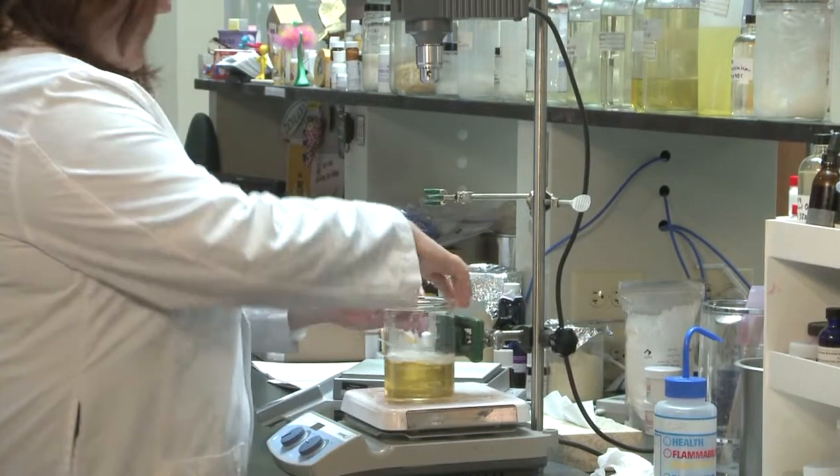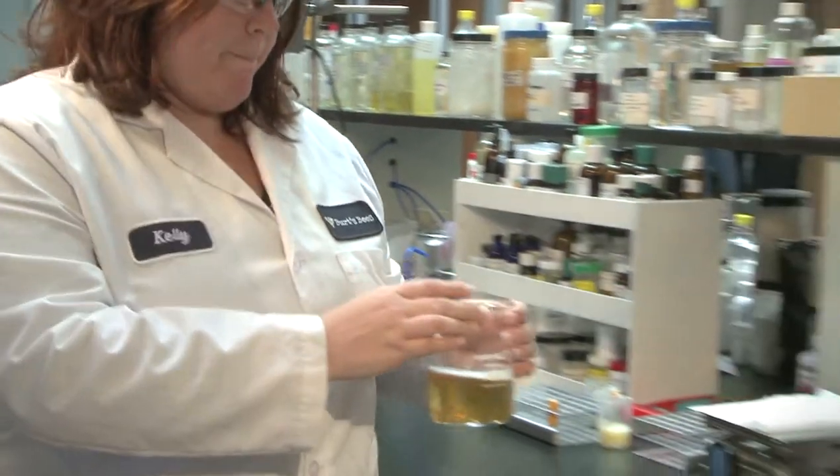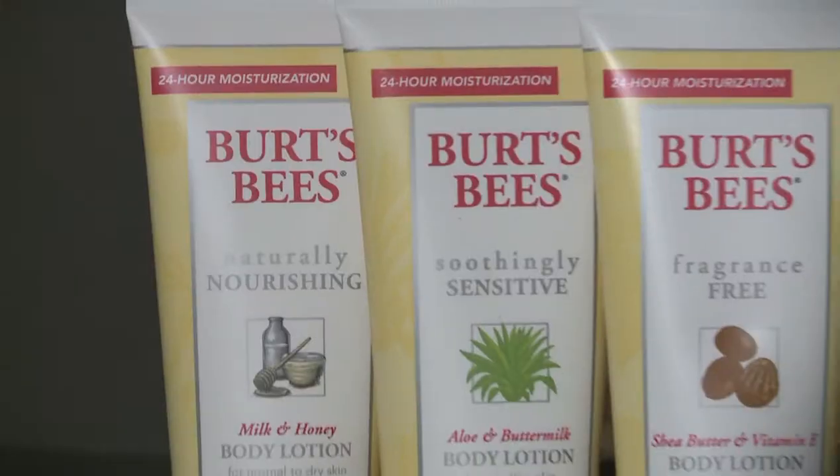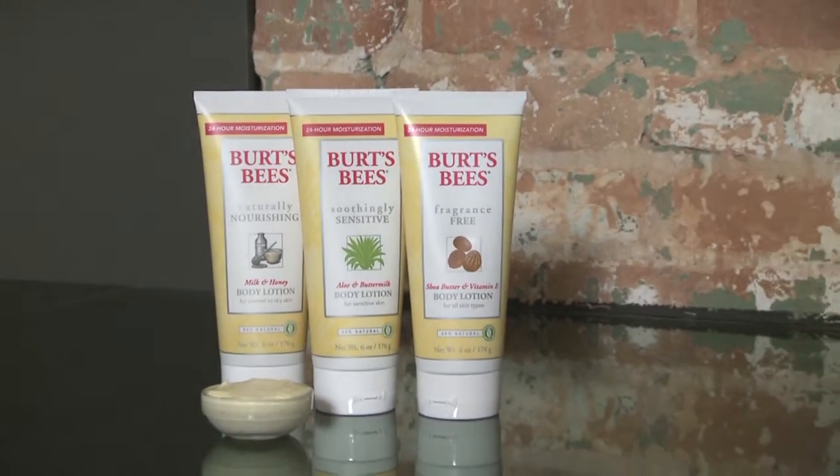Essentially, due to its unique structure, a liquid crystal is able to deliver actives in a controlled manner. I believe liquid crystal technology is the key to the wonderful aesthetic of our new body lotions, which provide up to 24 hours of moisturization.